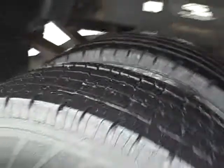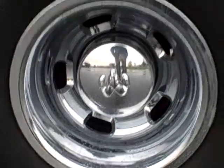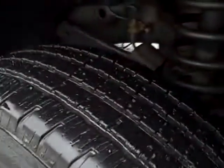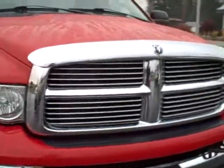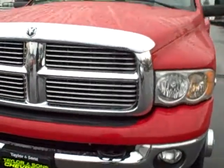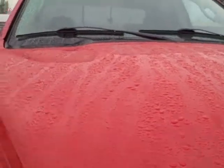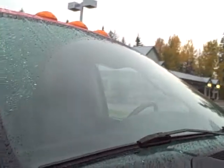Coming along the passenger side, this wheel well is straight, no dents or scratches. The tires on this side are good and the wheel is in good condition. Doors are straight. The front tire on the passenger side also looks good. At the front of the vehicle, it's very straight as well — no scratches, no dings in the bumper. The hood is straight. It's a wet morning here in Idaho, but there are no chips or cracks in the windshield.